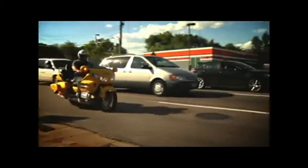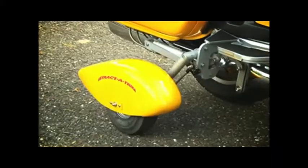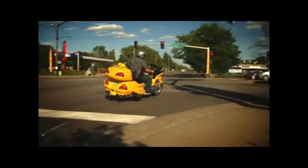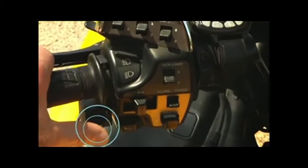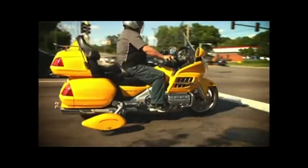So you're having a hard time keeping your bike up at slow speeds? Don't worry, you don't have to settle for a trike. Retract-A-Trike gives you the stability of a trike and the feel of a motorcycle. Here's how it works: with the flip of a switch, you can go from a two-wheeler to a trike. It's that simple.